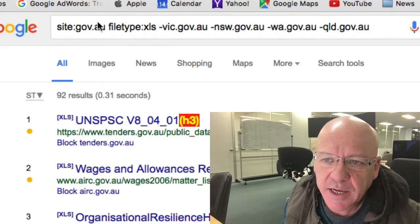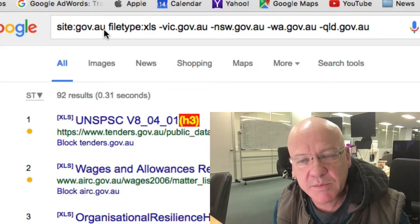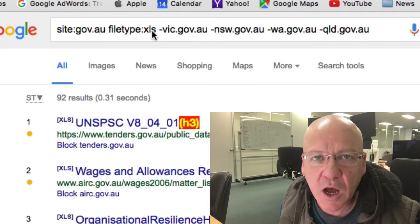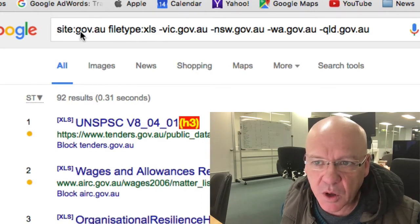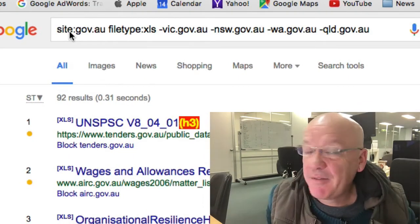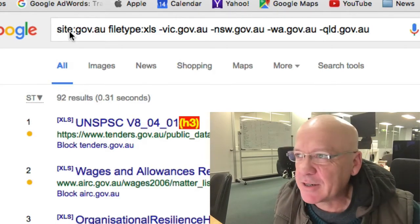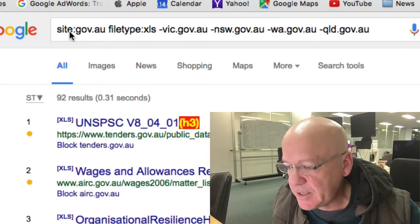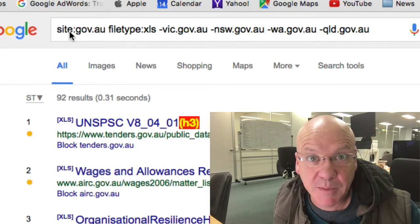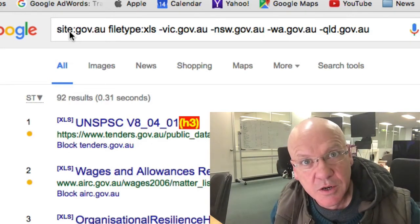All I've done is said site:gov.au — show me Australian government websites — and I've said only show me Excel files. The last time I did this, about five years ago, I found a spreadsheet on asio.gov.au, which is our secret intelligence organisation, with the list of known terrorists and their last known whereabouts. I don't know if it was meant to be public, but just by doing a Google search, I found it.